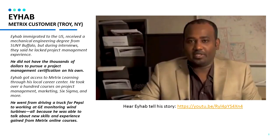Let's take a look at some customer testimonials. Ahab is a customer from Troy, New York. He did not have thousands of dollars to pursue a project management certification on his own. He got access to Metrics Learning through his local Career Center and took over a hundred courses on project management, marketing, Six Sigma, and more. Through taking his Metrics courses, he was able to talk about new skills and experience in his job interviews.